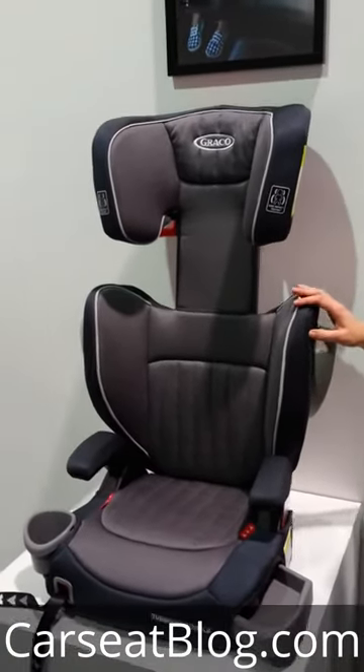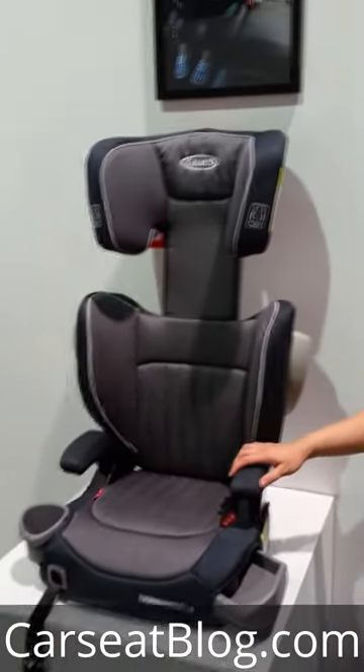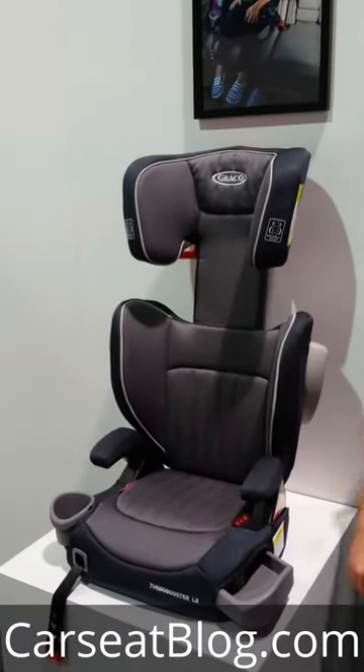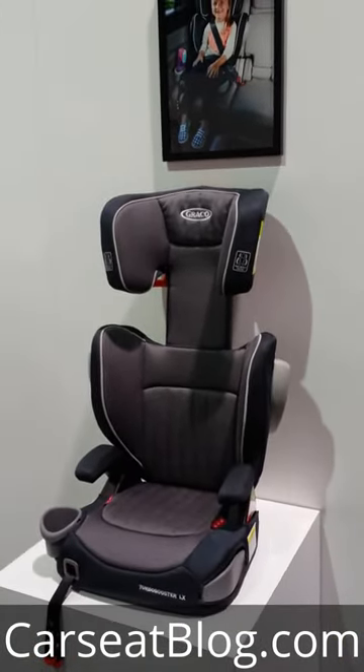This model, unlike other Turbo Boosters, also has latch, so it can latch into your vehicle with the adjustments there on the front. It is the Graco Turbo Booster LX, coming soon to a Babies R Us near you in January of 2016. Check out our coverage at CarSeaBlog.com. Thank you.